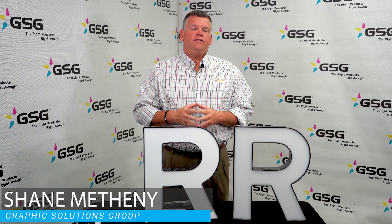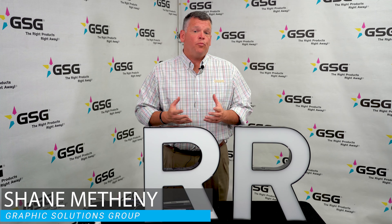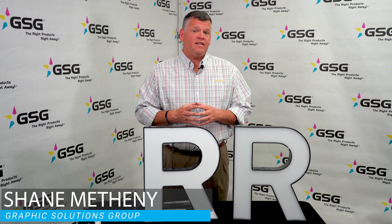Hey there, Shane Matheny with GSG. Today I would like to introduce to you a new product: the 2777 LED light enhancement acrylic. As many of you know, when you go out to talk to your customers about a set of channel letters, they want the whitest, brightest white that they can get. Back in the day when we were lighting everything with neon, the 7328 was absolutely the perfect choice.